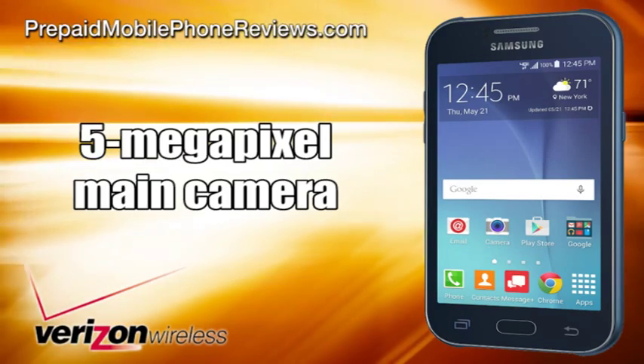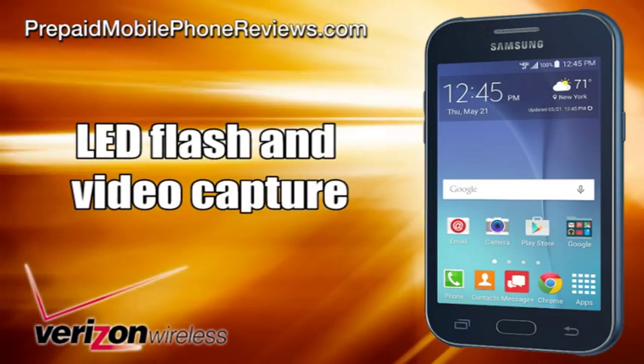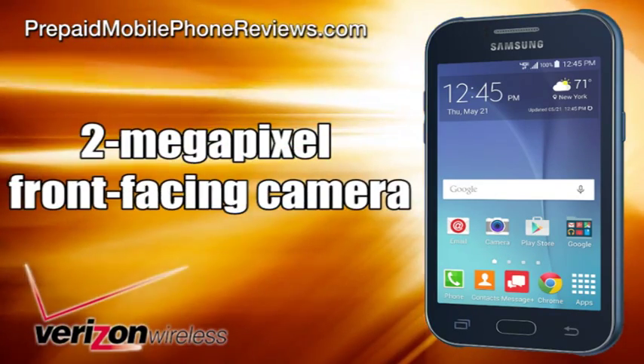It has a 5-megapixel main camera with LED flash and video capture, and a 2-megapixel front-facing camera.